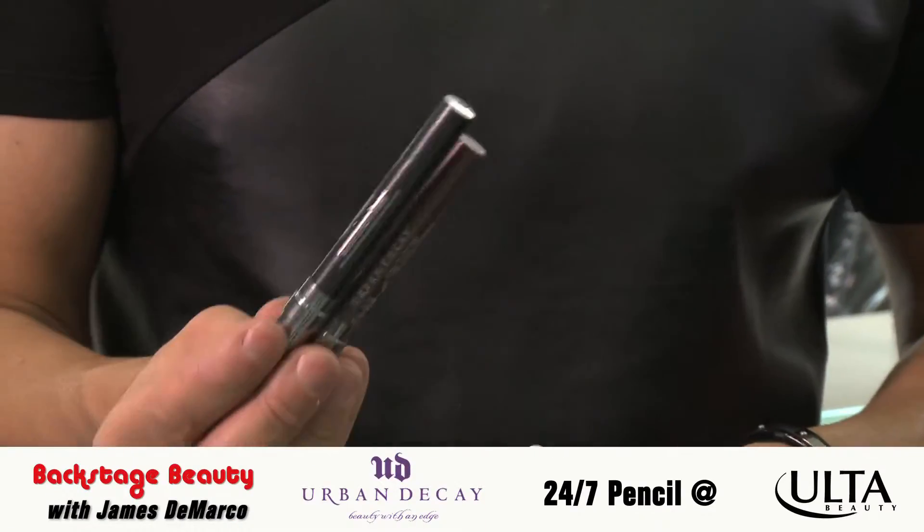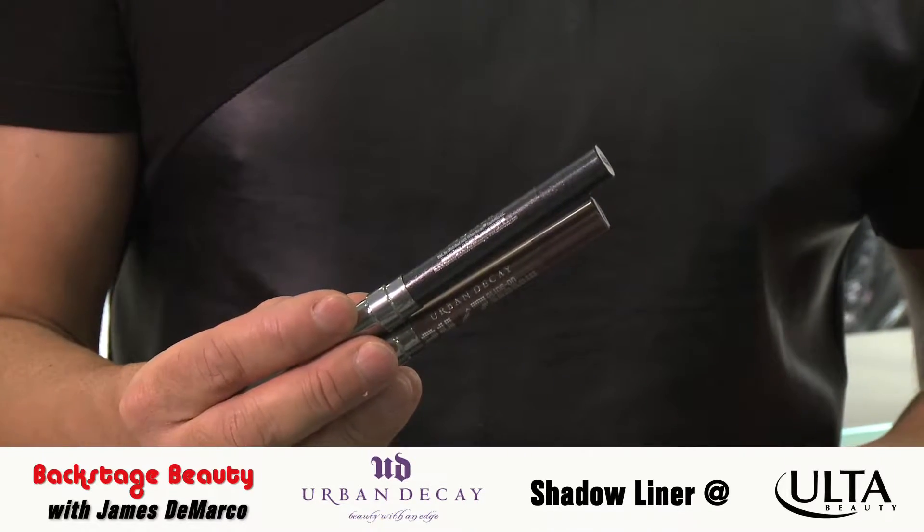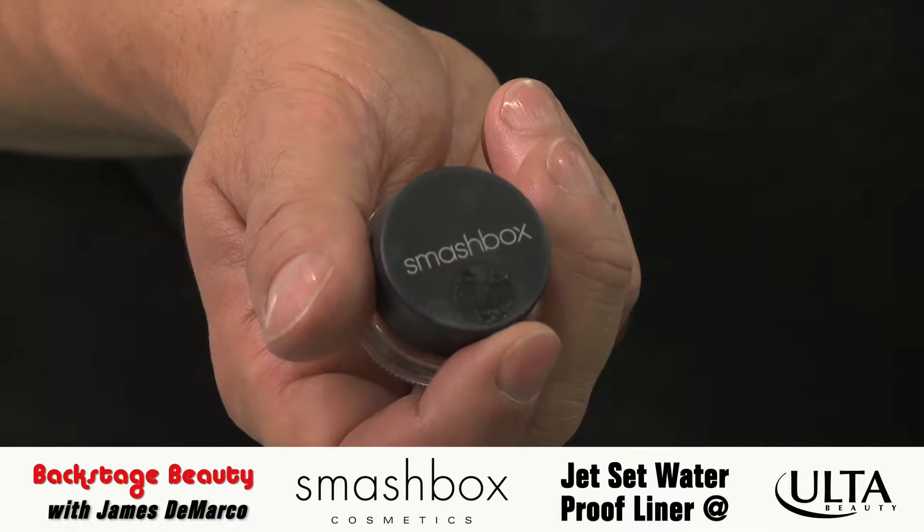First, I have Urban Decay's 24-7 pencil. Second, I have Urban Decay's Shadow Liner, and for more drama to your eyes, try Smashbox's Jet Set Waterproof Liner.